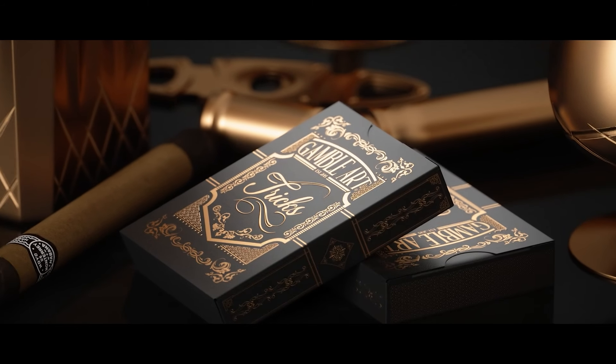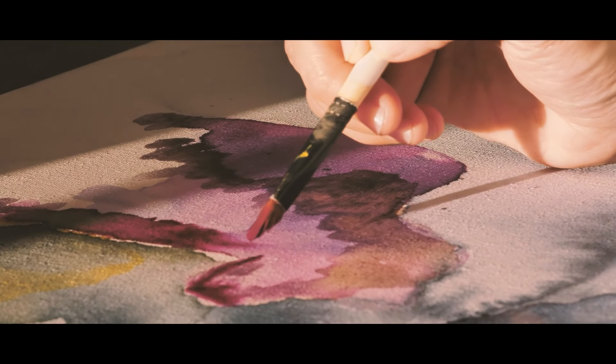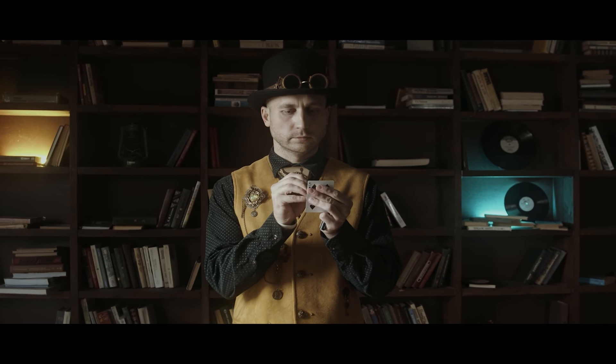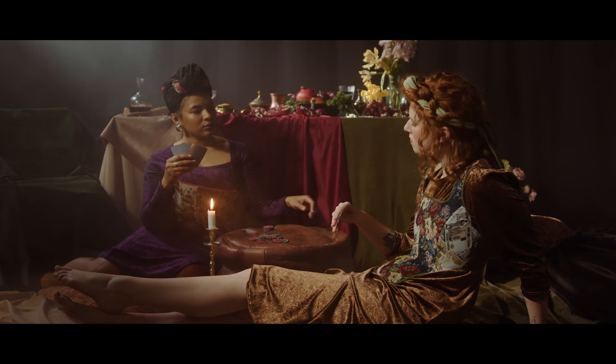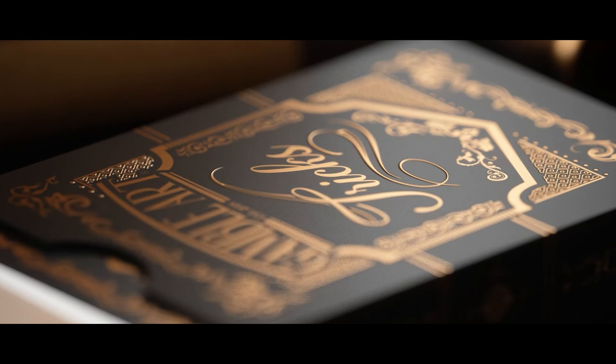TREX playing cards are created in a collaboration of artists, designers, and card magicians. When masters of their craft unite with one goal, it is at this moment that truly unique projects are born.